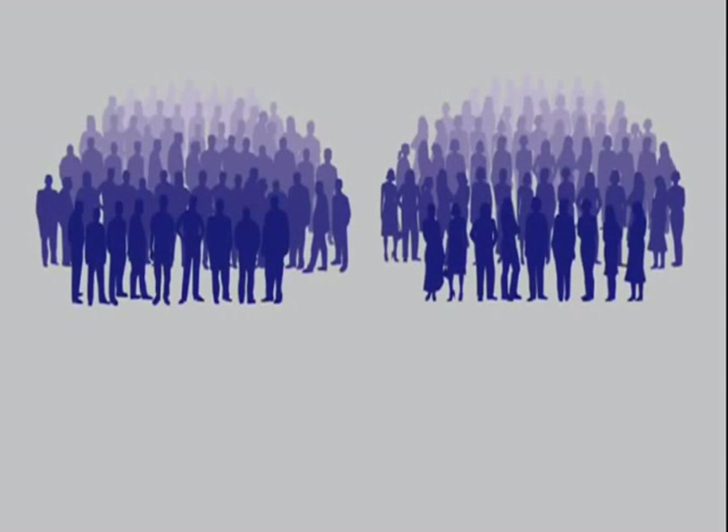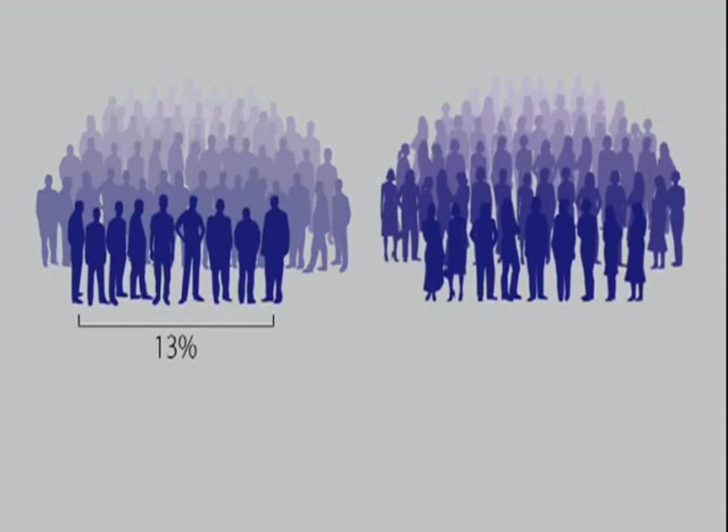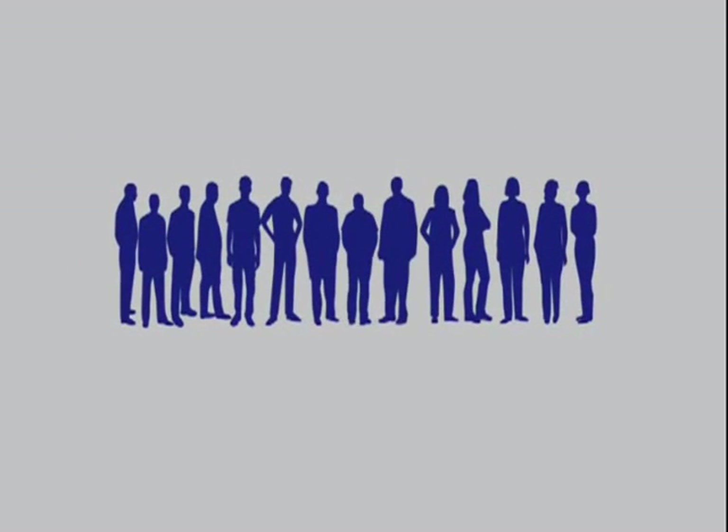In the U.S., it is estimated that 13% of men and 7% of women will develop a kidney stone during their lifetime. Fortunately, in about 78% of these patients, stones will be expelled spontaneously.